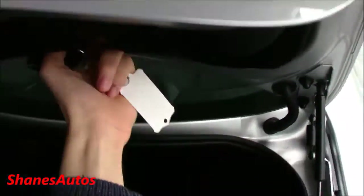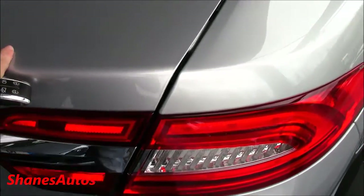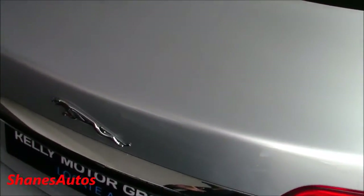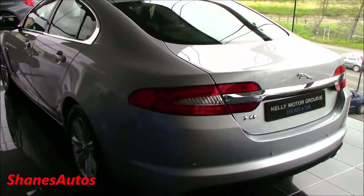Very, very nice car. Some people have mixed feelings about the XF, but personally I love it. And here's one cool feature — if I don't close the boot the whole way, you can hear it: it actually sucks it in. It's a sucking mechanism. When I first saw that I thought the doors might have it too, but unfortunately only the boot has that electronic closing mechanism.